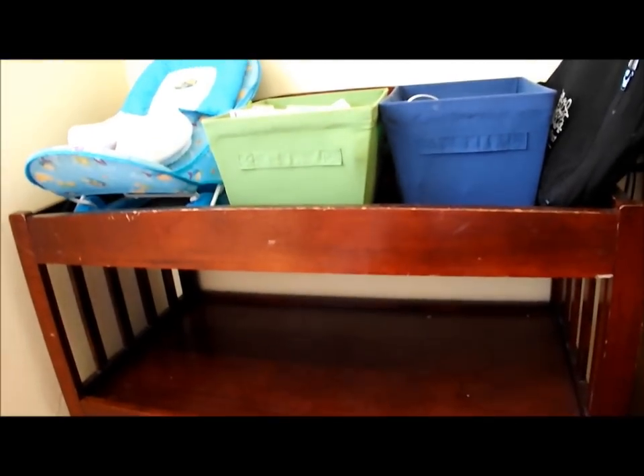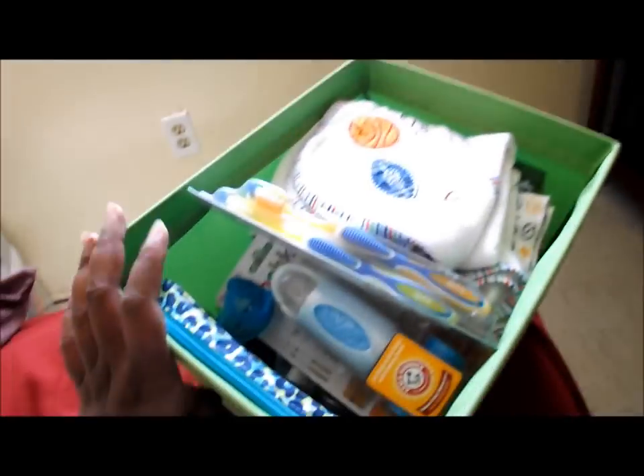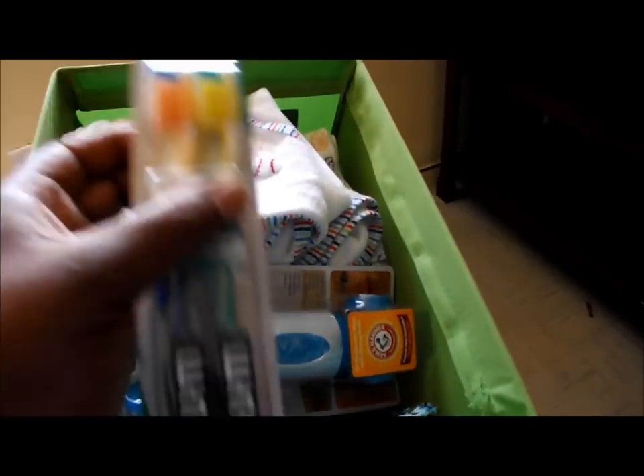These two bins I have — I got them from Big Lots, they were like four dollars each. I have these to put his stuff in, for certain things that don't have a designated place.